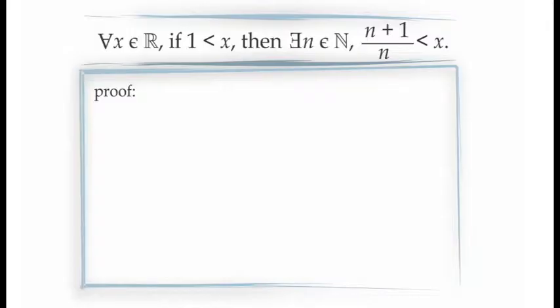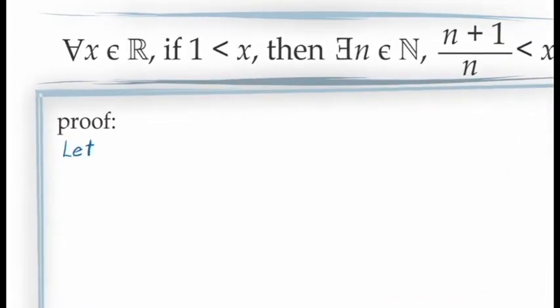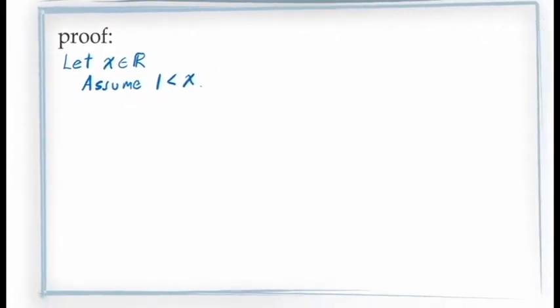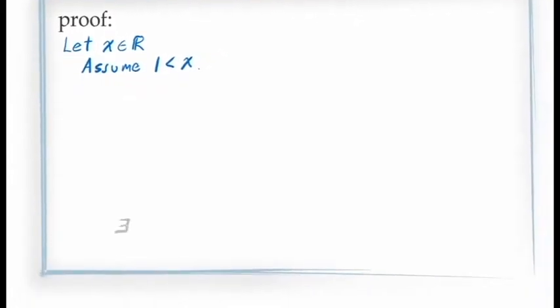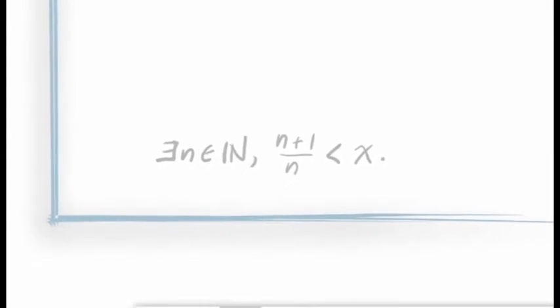Since this is a statement for all values of X in the real numbers, we begin by letting X be an arbitrary real number. Next, since this is a conditional statement, we make the assumption that X is greater than 1. We need to demonstrate the consequent, which says there is at least one natural number N for which (N+1)/N is less than X. Noticing that we must demonstrate the existence of a natural number satisfying a certain inequality, we might consider using the Archimedean property.